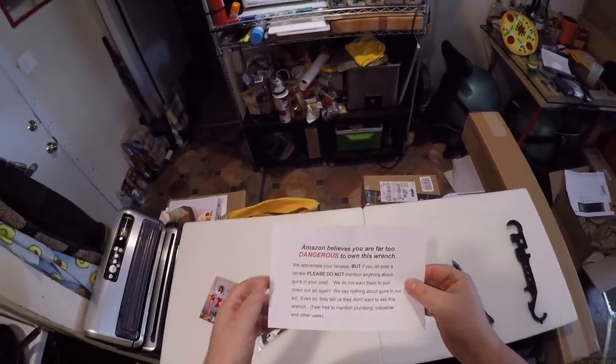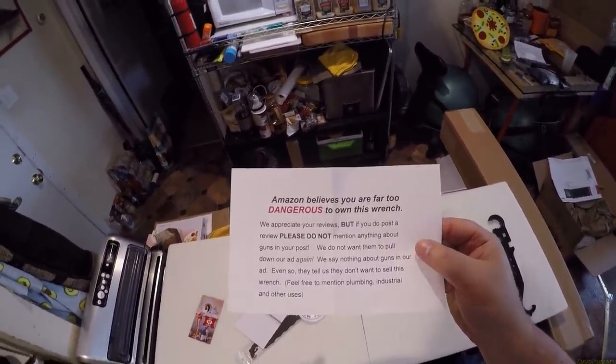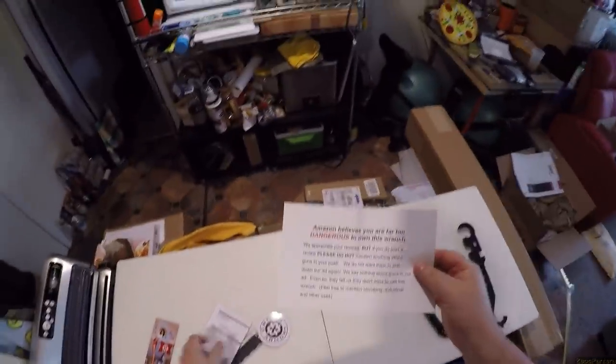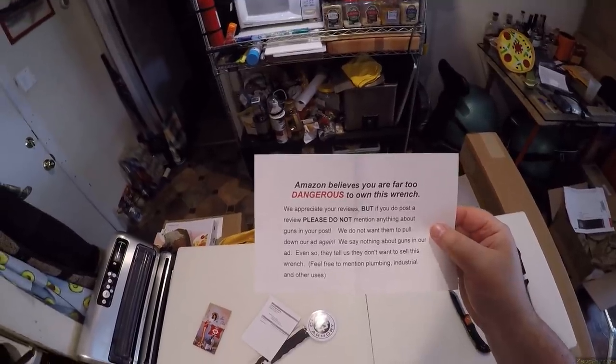Amazon believes that you are far too dangerous to own this wrench. They said: please do not post a review mentioning anything about guns in your post. That's exactly how this thing was marketed. We don't want them to pull down our ad again - we say nothing about guns in an ad.